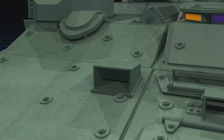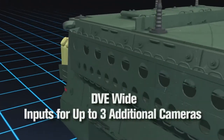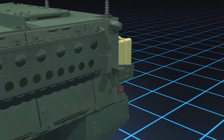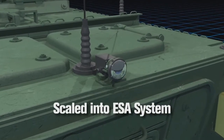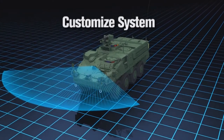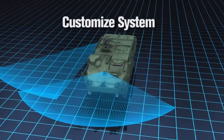The DVE Wide was designed with growth in mind. With inputs for up to three additional video sources, it can be scaled into an ESA system. External cameras can be added or removed, allowing users to custom-tailor a vehicle based on mission requirements.